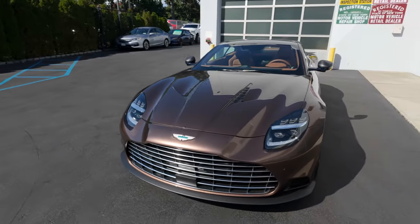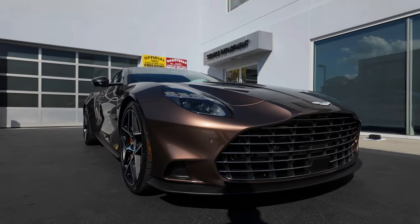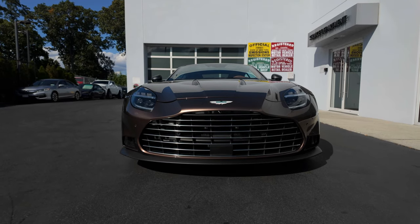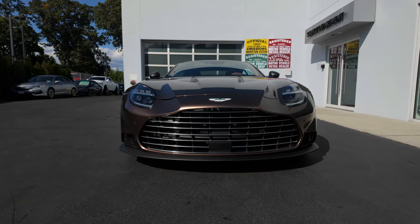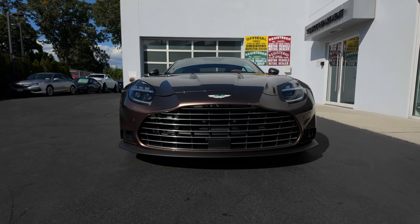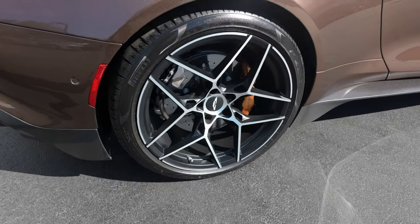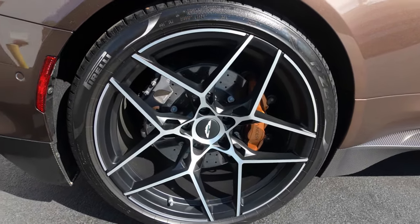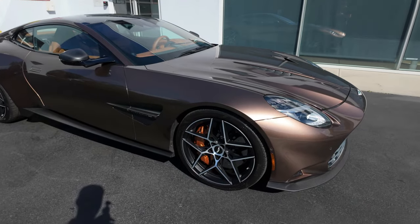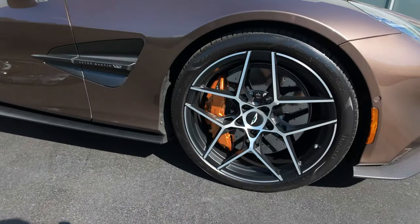Moving on to the front end, you can see this massive front grille, which is 13% larger than previous generations in an effort to keep that twin-turbo V12 underneath the hood as cool as possible. Just under that is your flat carbon fiber front lip, which looks absolutely fantastic. Moving back, you have these beautiful 21-inch wheels front and rear — 275s on the front, 325s on the rear — with Pirelli P Zero tires specially made for Aston Martin. You have carbon ceramic brakes with beautiful bronze color brake calipers.